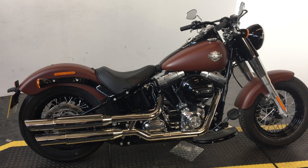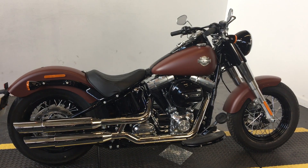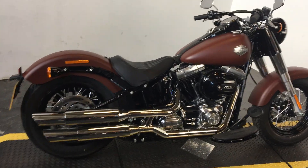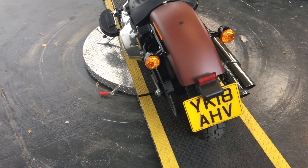This motorcycle is a 2018-plate Harley-Davidson Softail Slim, and that paintwork is Red Iron Denim. It gives it a fantastic vintage look straight out of the box.